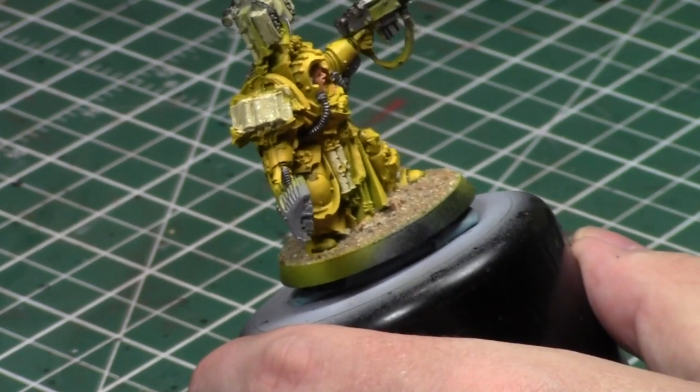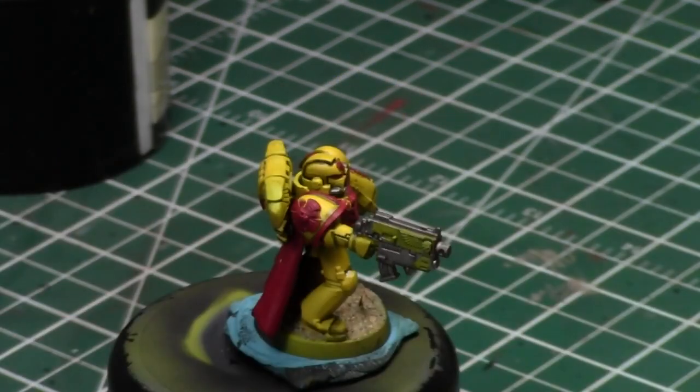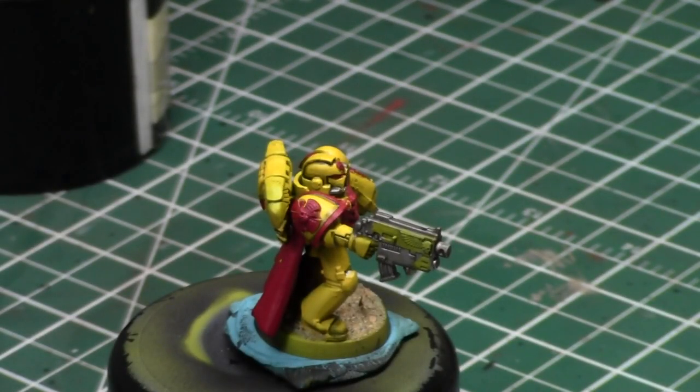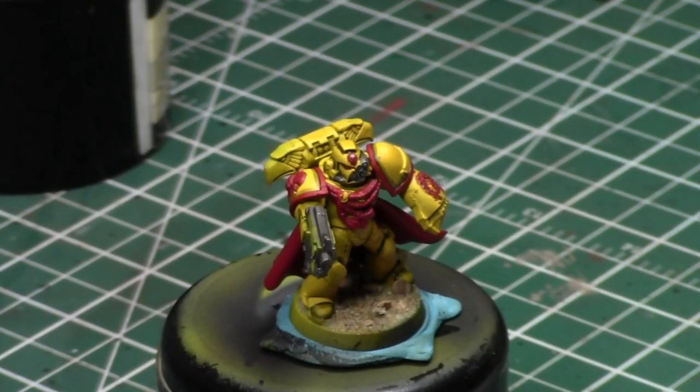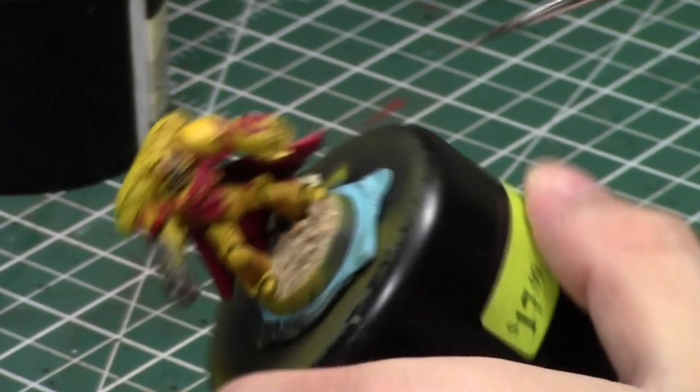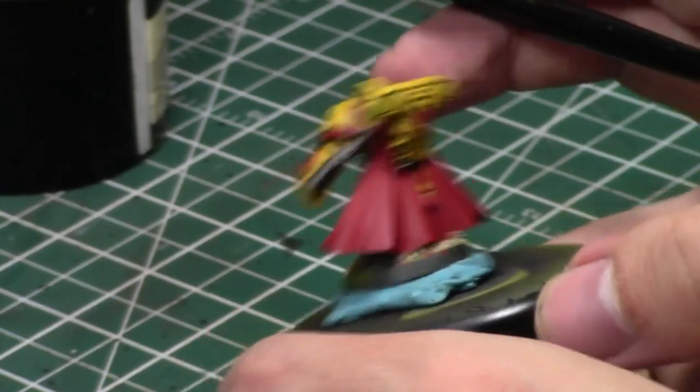It's very humid in here right now, so I'm having the problem where it takes a long time for shades to dry. Maybe I should get a dehumidifier. We're 24 minutes in and my Space Marine Captain is looking good. I already filmed him in a battle report so he's quasi battle-report worthy already.